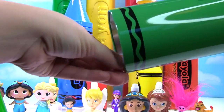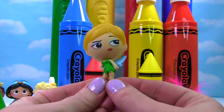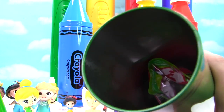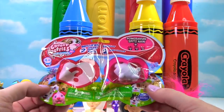Who else do we have? It's Tinker Bell. She doesn't look very happy, but she's wearing a green dress to match our green crayon. And there's a blind bag in there — let's get it. It's a Chubby Puppies blind bag.